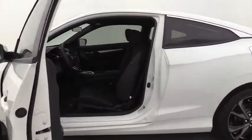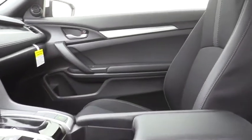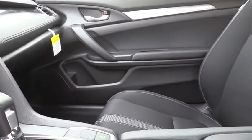Power windows, security system, fog lights, remote keyless entry, tachometer, panic alarm, brake assist, front bucket seats, cloth seat trim, driver vanity mirror.